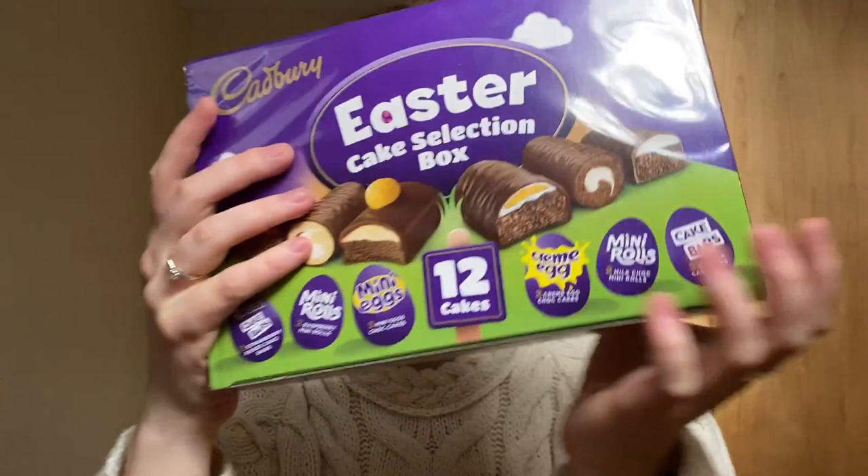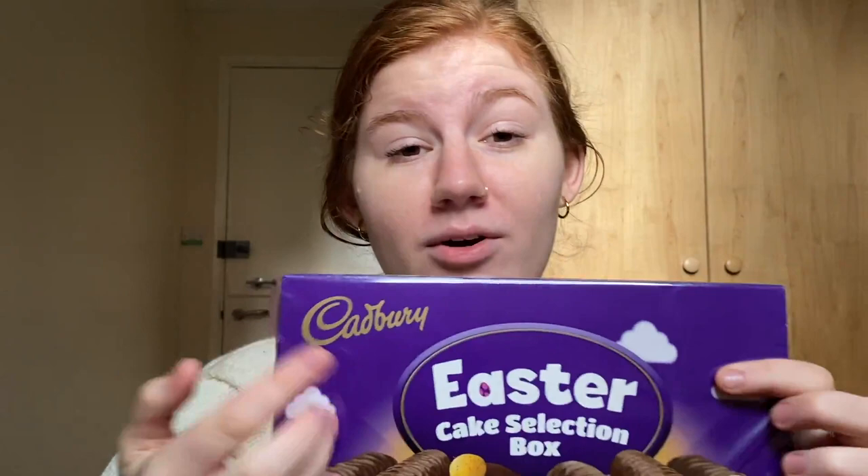I feel like this is a good angle. Good afternoon, vlog. I have decided that I think my opinion is very important, which — we been knew that. I need to make some friends. But today I went and got this Cadbury Easter Cake Selection Box from the market across the street. It was three pounds. There's 12 of them in here. I'm gonna review them.